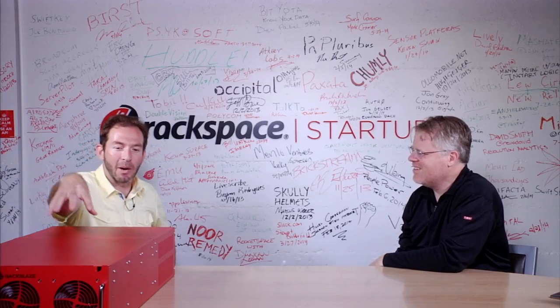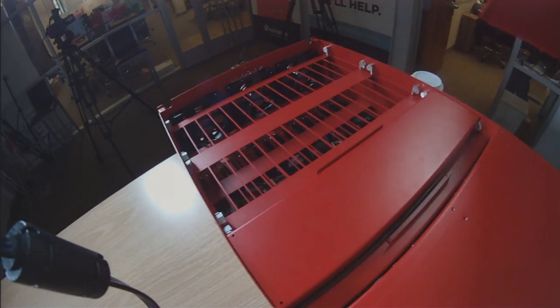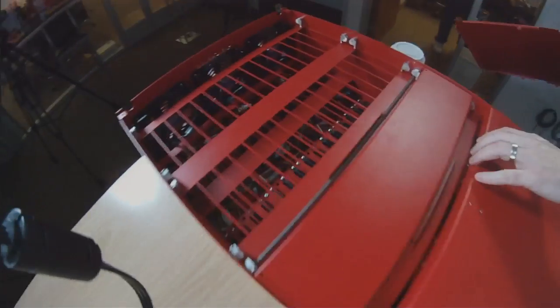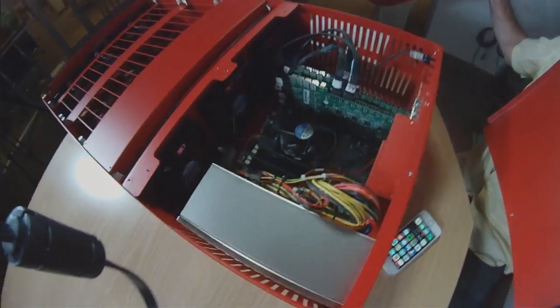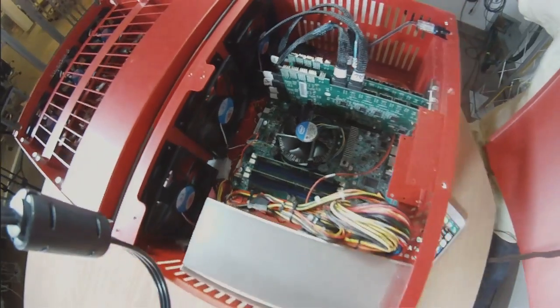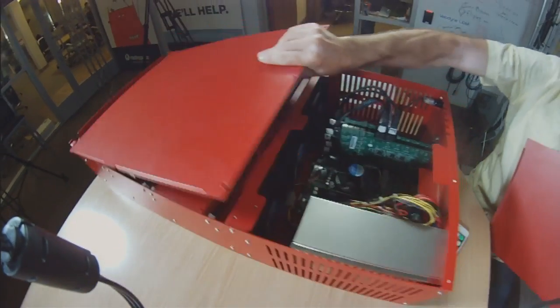We have coming up on a thousand of these boxes in our data centers. Up front here there are 45 hard drives in a normal box — you can see the slots for each of the drives. And in the back, this is where the computing power resides. Each one of these is a completely standalone server unit that can store 180 terabytes per box.